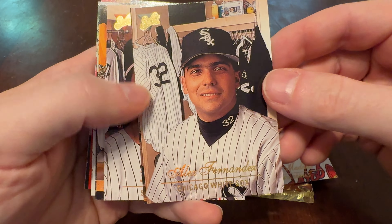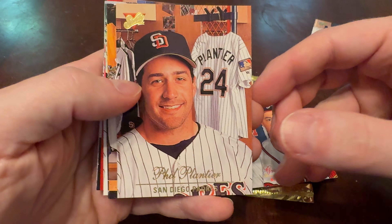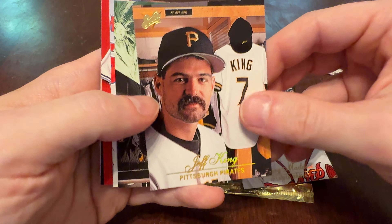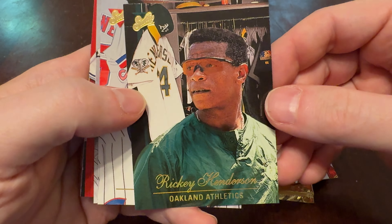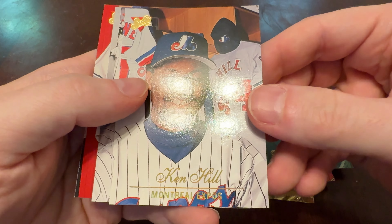There's Alex Fernandez — you can't cheat on him because he doesn't have his last name there. There's Phil Plantier. Jeff King — great mustache, Jeff, by the way. Rickey Henderson's favorite player: Rickey Henderson. We're in the Oakleys. Love that — exactly right for the era.